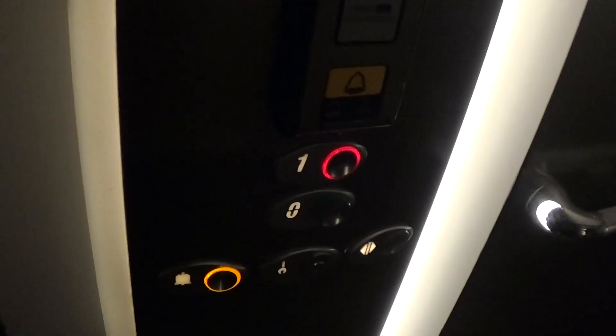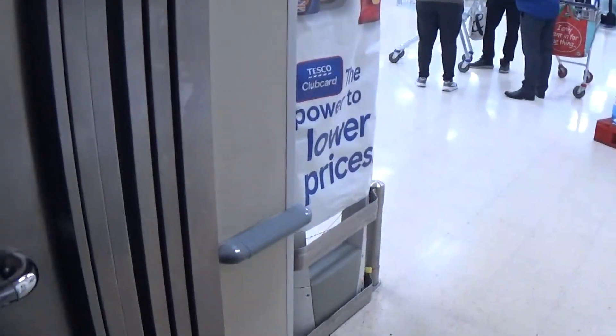Here we are at one. I haven't fixed the light bulb yet. These are the fixtures. Look, where's the light?